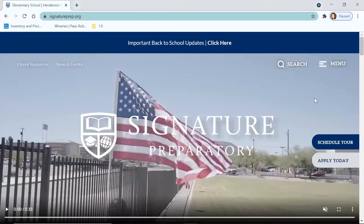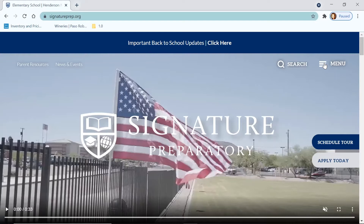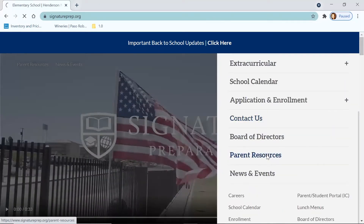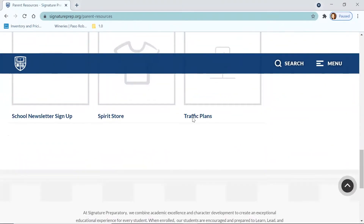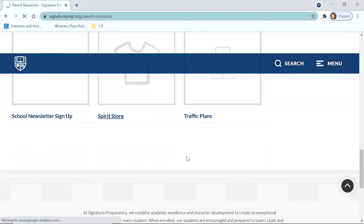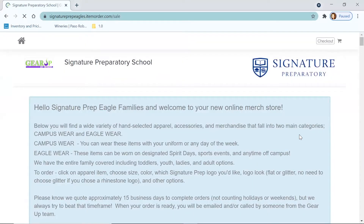If you'll go to the Signature Preparatory website, jump to Menu, go down to Parent Resources, and then scroll down to Spirit Store. That will bring you right into your online store. In the upper left corner, you'll see the Gear Up by Design logo — that's our company. We handle all of the store design, the merchandise, the decoration, and the order fulfillment. If you have any questions at all, please reach out directly to us and we'll be able to help you.